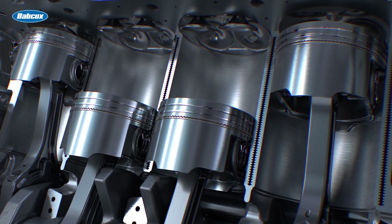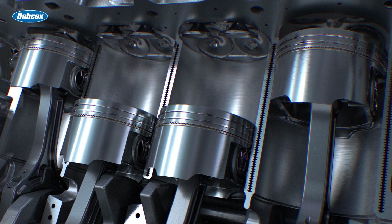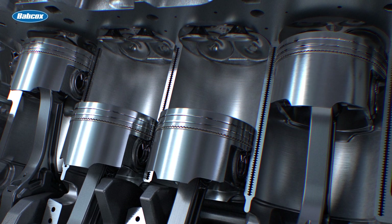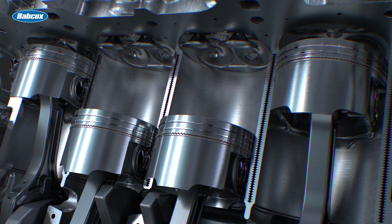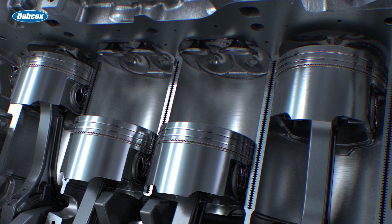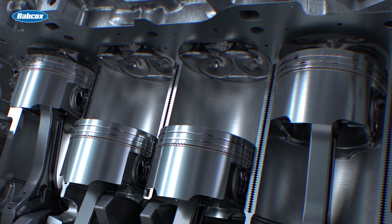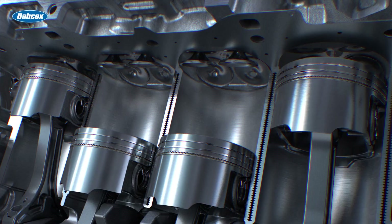When replacing the pistons, the most important thing to remember is how critical they are to the combustion process, and how they work in conjunction with cylinder head design. If you're using anything other than the original equipment replacement in an effort to modify the performance aspects of an engine, a lot of research must be done to make sure you'll achieve your performance goal without any adverse effects to drivability, dependability, or immediate interference with the valve train.